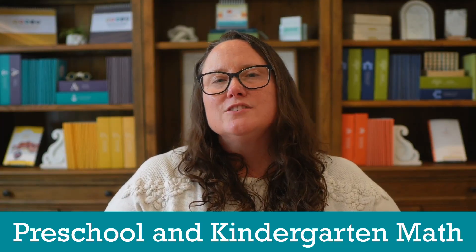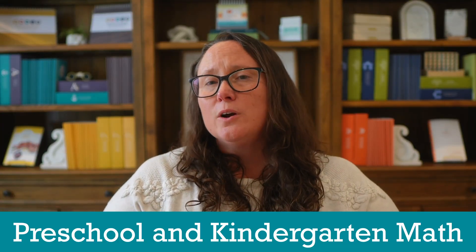Now let's dig into how to actually teach math, starting in preschool and kindergarten. I'm not a big fan of curriculum at this stage of the game. I think your best bet as a parent is to talk about math in a natural way. Have your kids count, subtract, add, divide, and multiply real things, like real objects in your house.